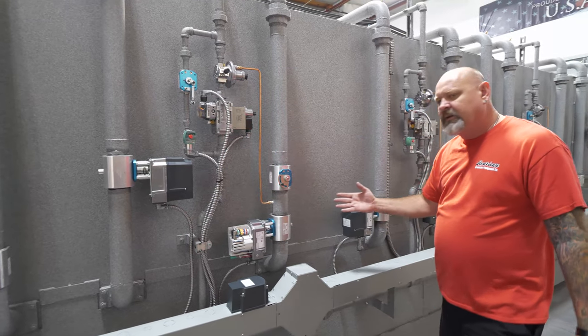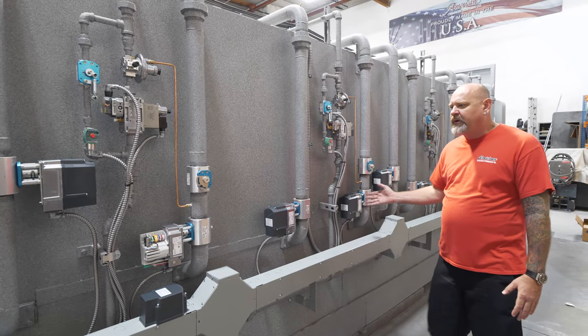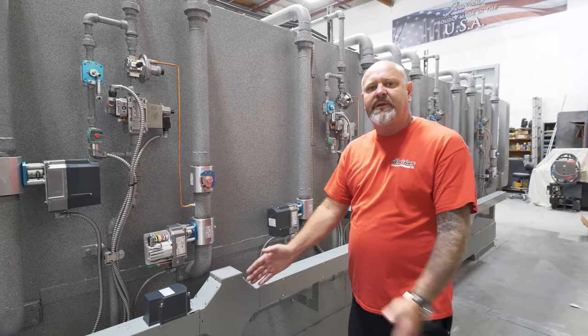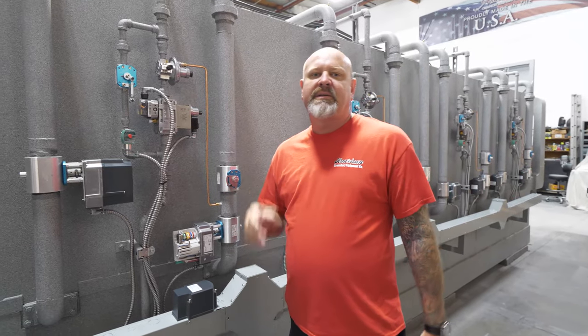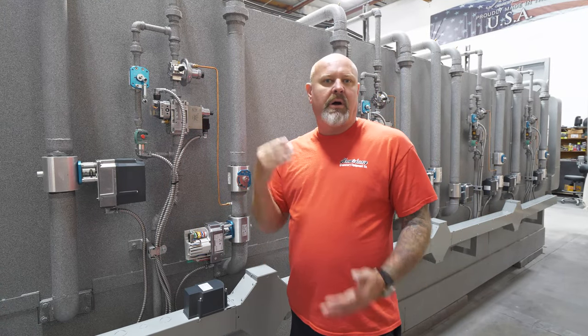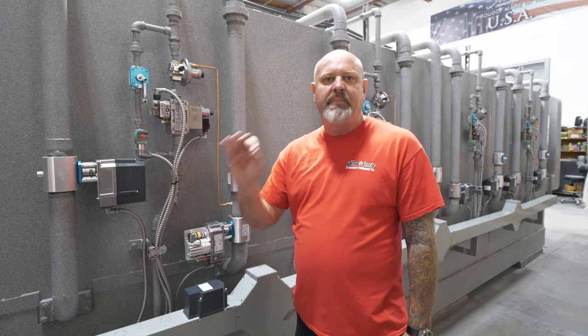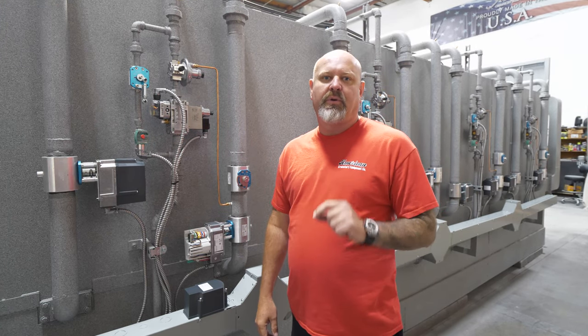Look at how beautiful this is right here. Everything across the board, all Siemens. When Siemens came to us and said, 'Mike, we've got some products for you — let me show you what we've got,' I was all on board. I was ready to go. They supplied me with the best of the best for you.